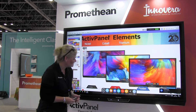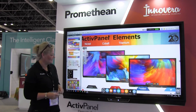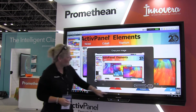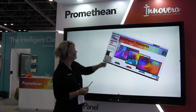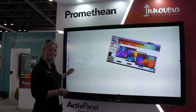Every panel that we produce also has a menu that will sit over the top of any of your interface systems, and anything at all that you've got on that panel can be captured and taken back to the whiteboard that sits on that panel. We can then utilise that just as you would in the classroom.